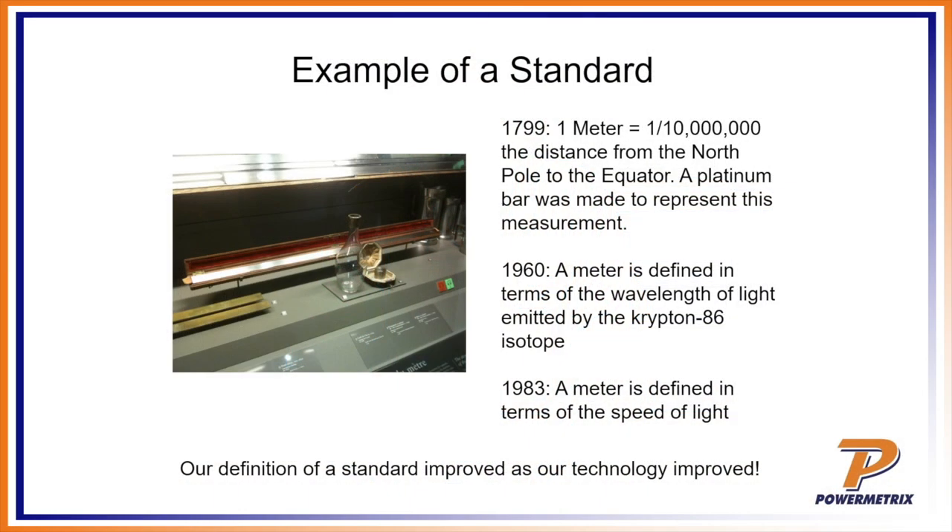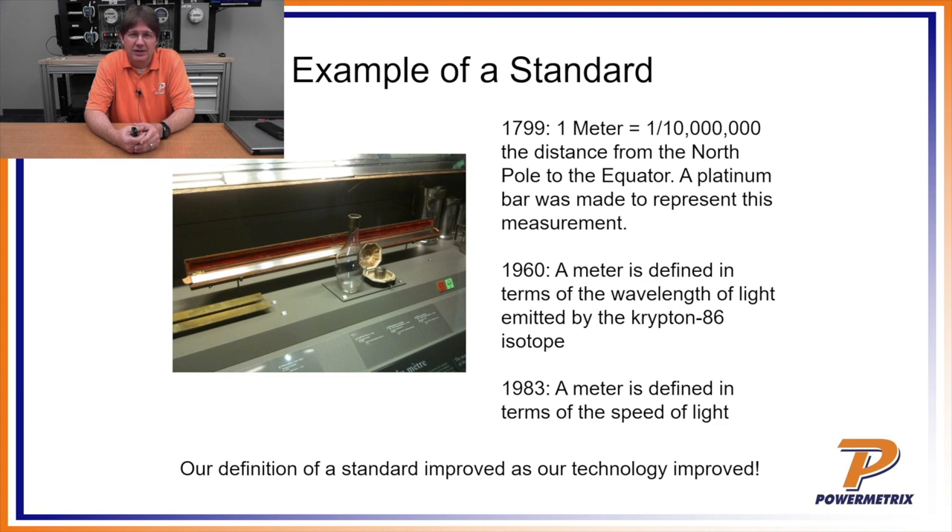In normal terms, it's a box or device used as the reference for everything else to be measured against. If we look at the history of standards, let's take one everybody can relate to: a meter stick. Back in 1799, a group of folks got together to come up with a definition for the standard of length. A meter was originally defined as one ten-millionth the distance from the North Pole to the equator, and once that distance was determined, they actually created a platinum bar.